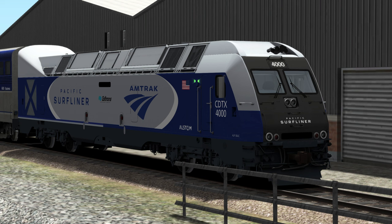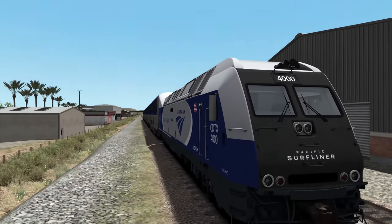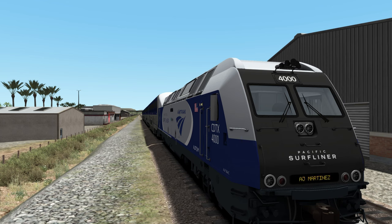Coming up into the locomotive, we do have added message boards using the F7 and F8 keys. We have AJ Martinez, who is a rail fan that has supposedly tragically died some years back. I believe he lived along the Pacific Surfliner route. We have pretty much every single station that the Pacific Surfliner serves — all the way up to LA and also up to San Luis Obispo, which is super cool. So even though we don't have half these stops in the game, we do have them on the message board.